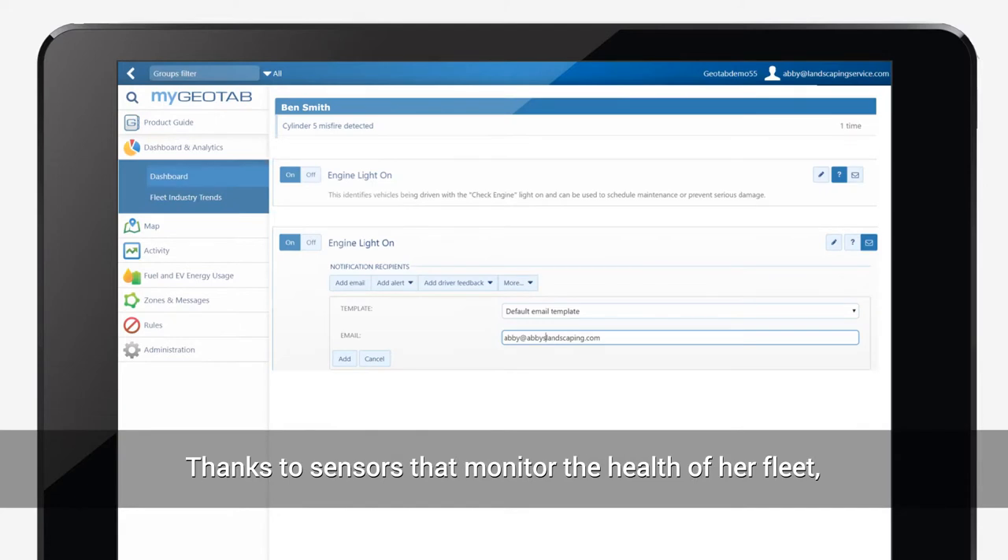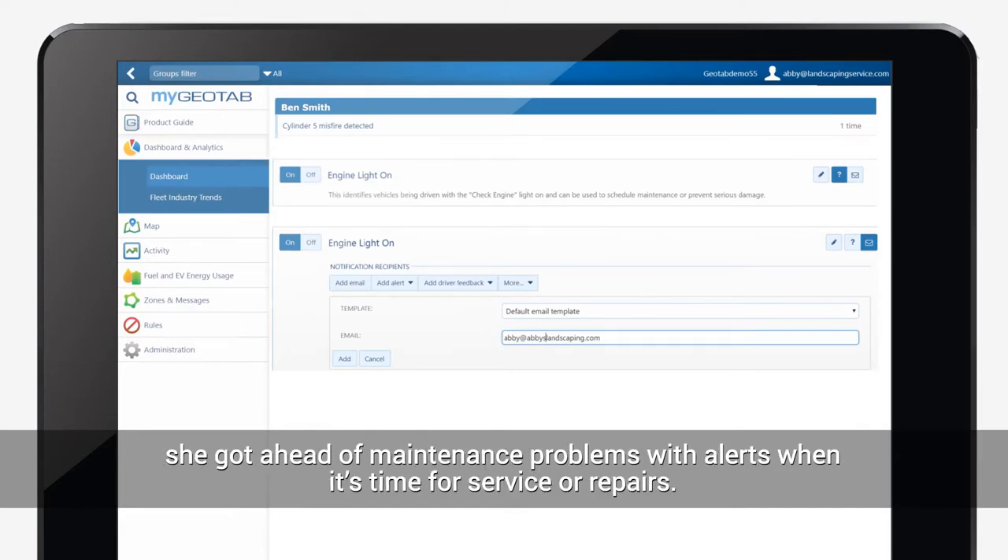She used that data to give helpful feedback and set realistic guidelines to save thousands of dollars and reduced her carbon footprint too. Thanks to sensors that monitor the health of her fleet, she got ahead of maintenance problems with alerts when it's time for service or repairs.